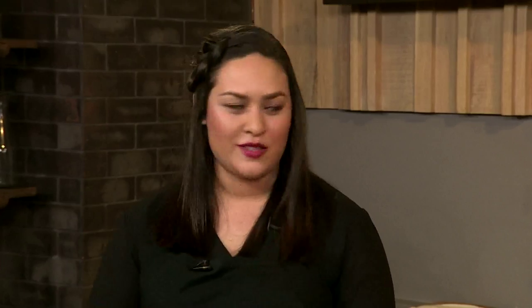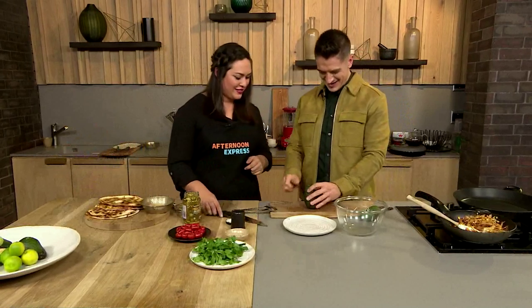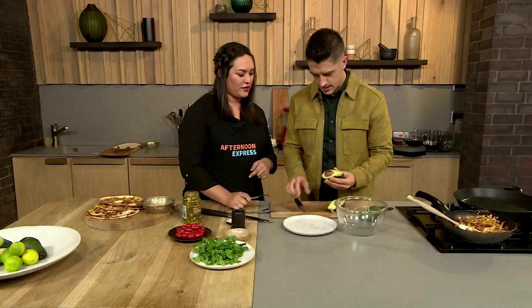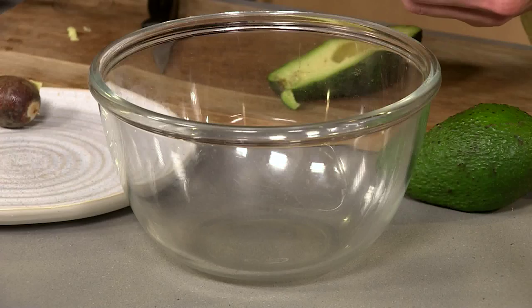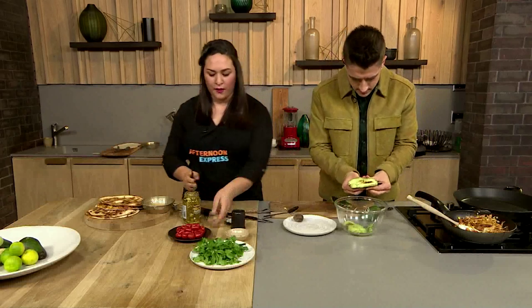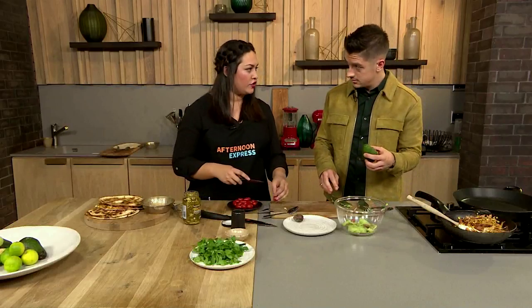Next up: guacamole! You have to have some kind of dip with quesadillas. Guacamole was created by the Aztecs. To make it, slice the avocado and pop it into a bowl — if it's a nice soft one, squeeze the inside out of the skin, which keeps your fingers clean. Chop up some baby tomatoes and keep everything quite chunky. Guacamole isn't traditionally smooth — you could have chunks in it with onion and other great ingredients.